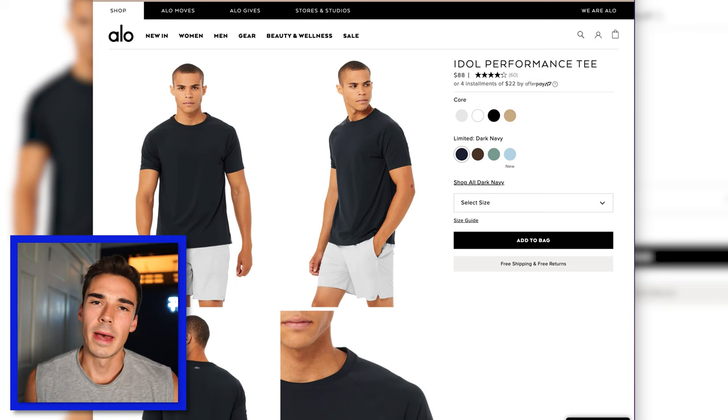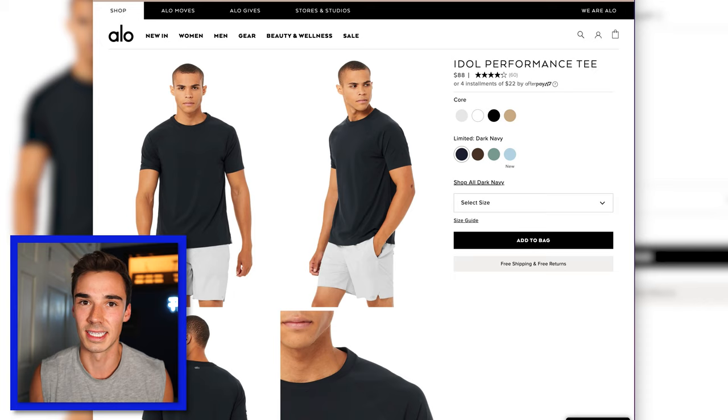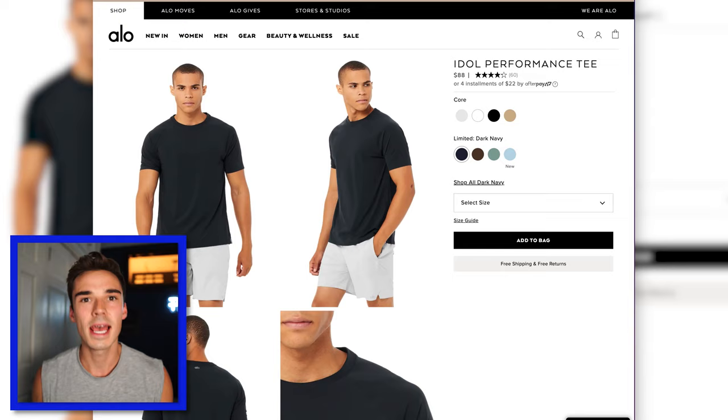Right off the bat, we've got the Idle Performance Tee in dark navy, and I have such cognitive dissonance about this t-shirt. It is such a good t-shirt — it fits perfectly. They do a really nice job with the stitching and the elastic around the biceps and along the bottom of the shirt. It is actually a very, very good quality shirt. They've spent a lot of time in R&D and I can tell it's going to do really well with sweat and hold up over time.